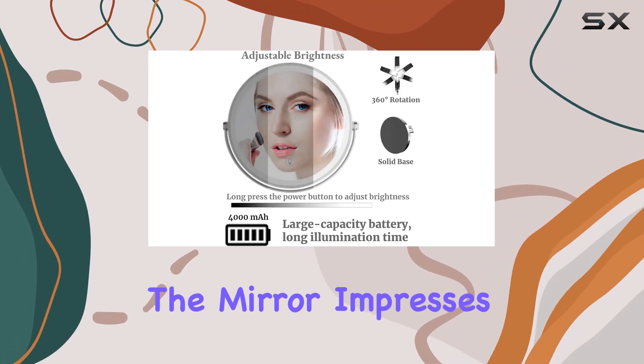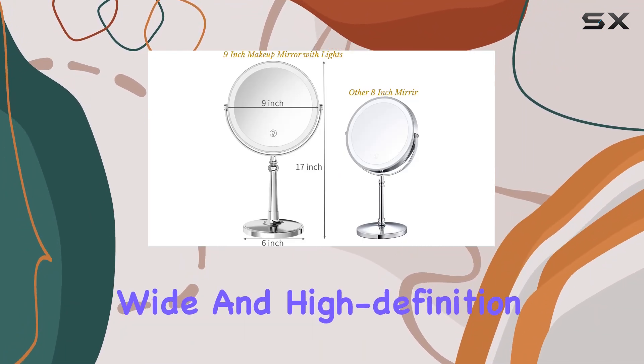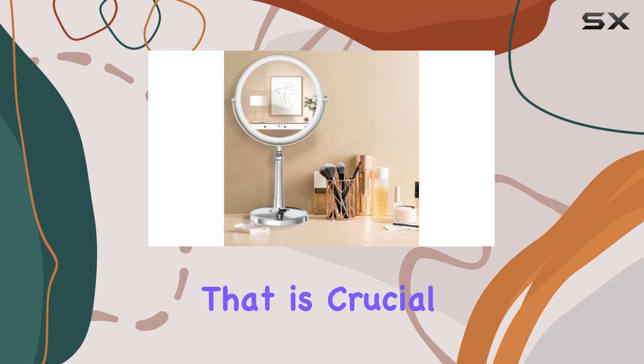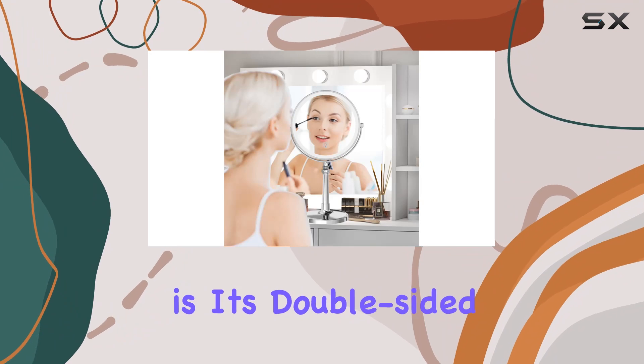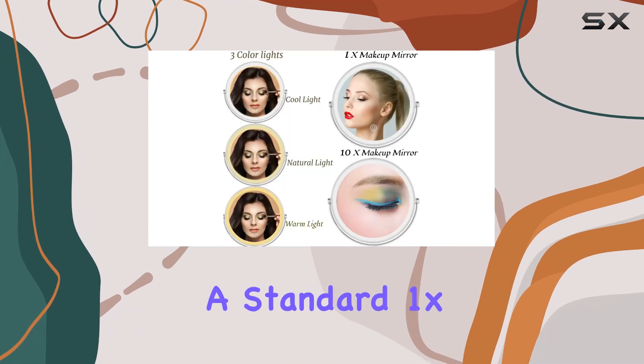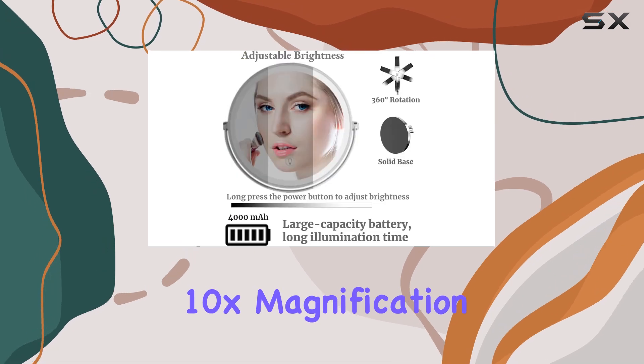At first glance, the mirror impresses with its large 9-inch diameter, providing a wide and high-definition field of view that is crucial for detailed makeup application. What makes this mirror particularly exceptional is its double-sided design, featuring a standard 1x magnification on one side and a powerful 10x magnification on the other.